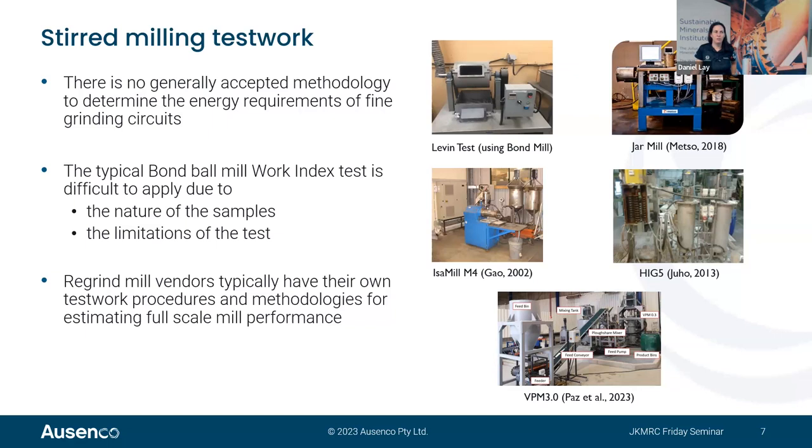The biggest stirred mill currently available is approximately 6,500 kilowatts — a vertical HIG-mill. There is also a quite large IsaMill M50000, but it hasn't been installed yet and no client has shown appetite for it. There's no obvious mechanical reason these mills can't go to eight or nine megawatts, as the diameter should not cause issues — it's more about understanding the stresses and limitations.